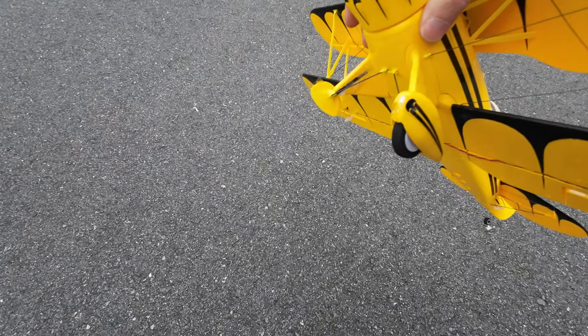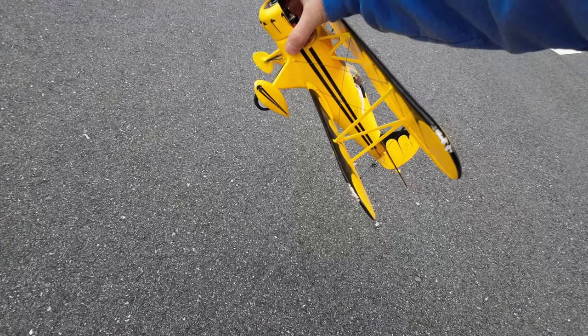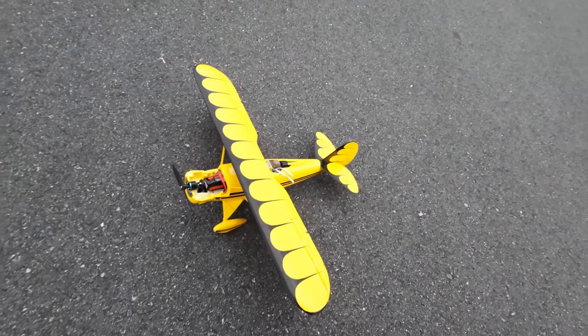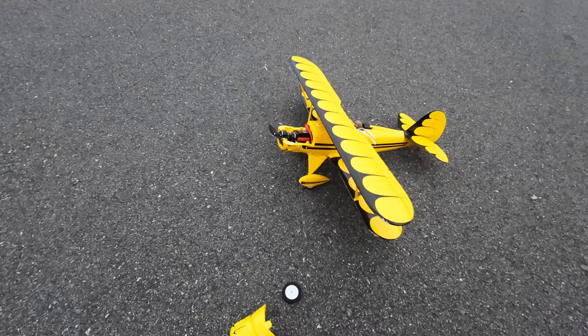Scuffed up the other wheel too. I'm gonna have to paint it a little bit — that stinks. Got the wings. See, sometimes flying in the wind isn't worth it, guys.